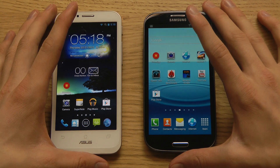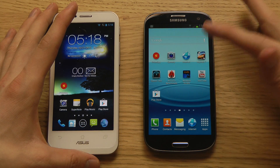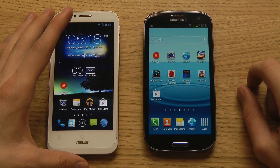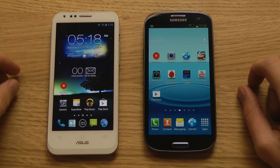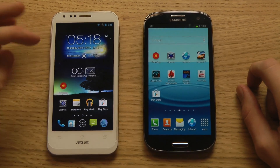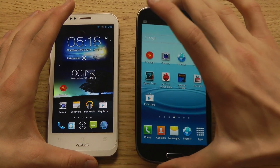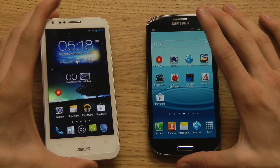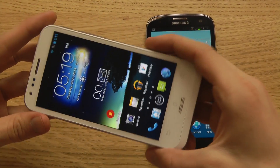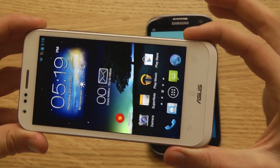I want to do the best possible review here — the Galaxy S3, the most sold phone from last year, versus the Asus PadFone 2. I've been playing around with the PadFone 2 for around a day, and I have to say it's amazing. It's so much like a Galaxy S3 in terms of build quality, software, hardware, and the components inside.